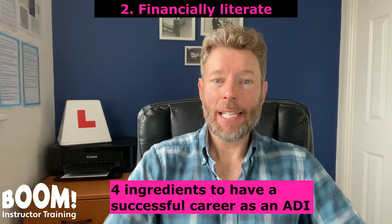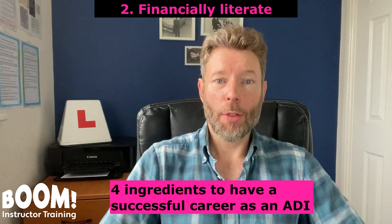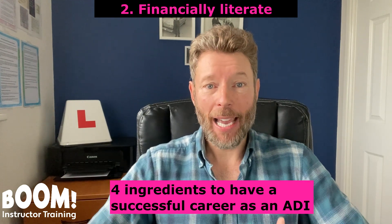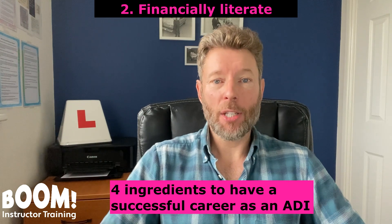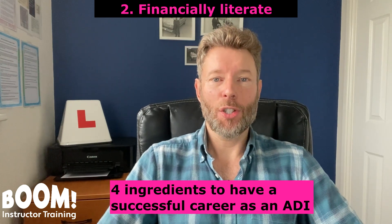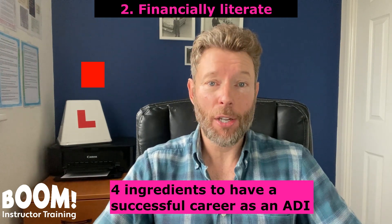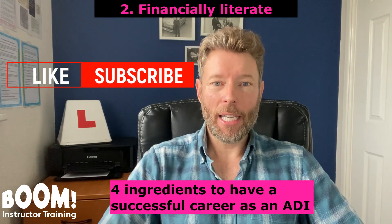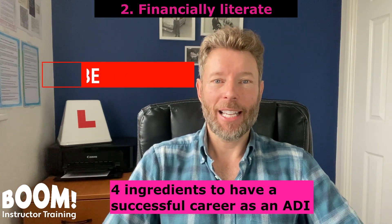You need to be disciplined regarding your income and expenditure — in other words, the money that you take from your pupils versus the business expenses that you incur. This is quite a big topic, so I do intend to do a video in the future discussing driving instructor financial literacy, so keep a check on this YouTube channel.